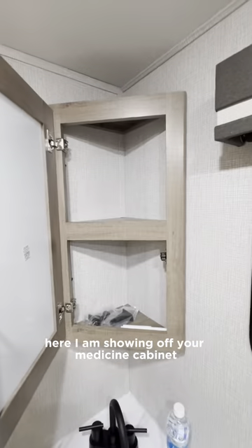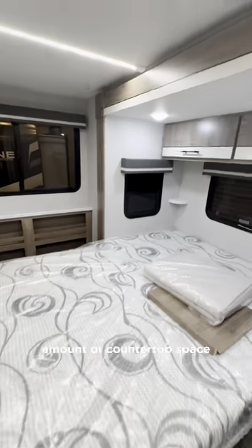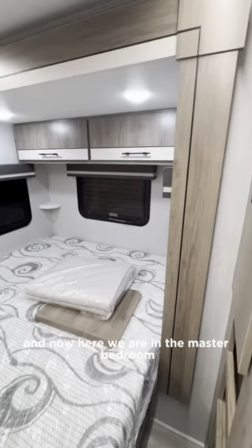Here I am showing off your medicine cabinet. The bathroom gives you a decent amount of countertop space, and now here we are in the master bedroom.